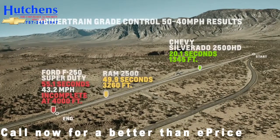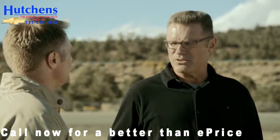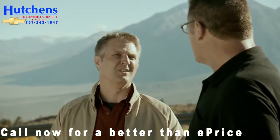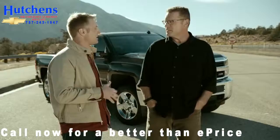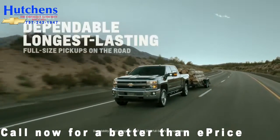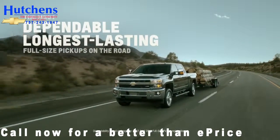One thing I've come to realize today is proper trailering controls really make a huge difference. When your exhaust brake isn't slowing you down as much as you'd like, you're forced to use your brakes and it really does wear them down quicker. It's just another reason why Silverado is from the family of the most dependable, longest lasting, full-size pickups on the road.